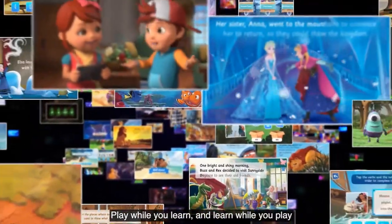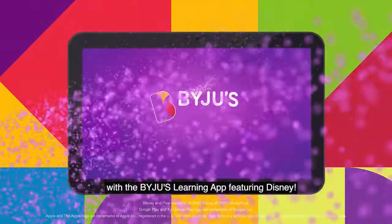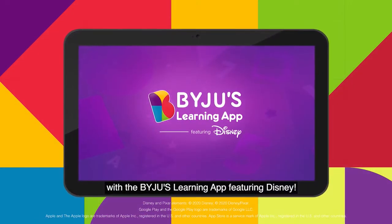So make learning a delightful experience. Play while you learn and learn while you play with the Byju's Learning App featuring Disney. Download now!